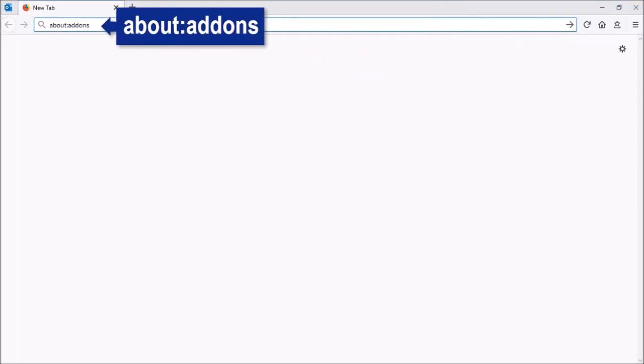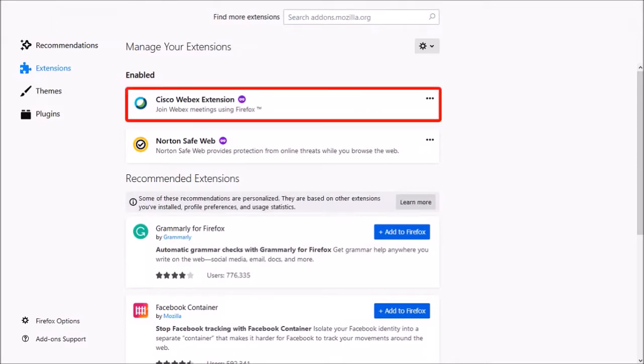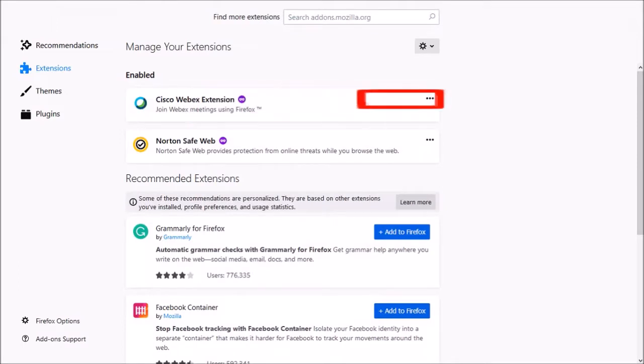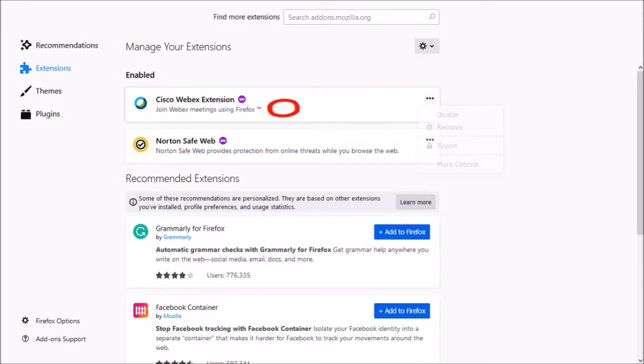One of the key changes in Firefox 68 is related to the add-ons manager. If you go to about:add-ons, you'll notice that this section has been redesigned. For each of the add-ons, you'll find this ellipsis button that drops down into a menu with several options to disable or remove the add-on, as well as a new button to report a specific add-on for security and performance issues. You'll also notice this little icon indicating that a particular add-on is allowed in private browsing mode.